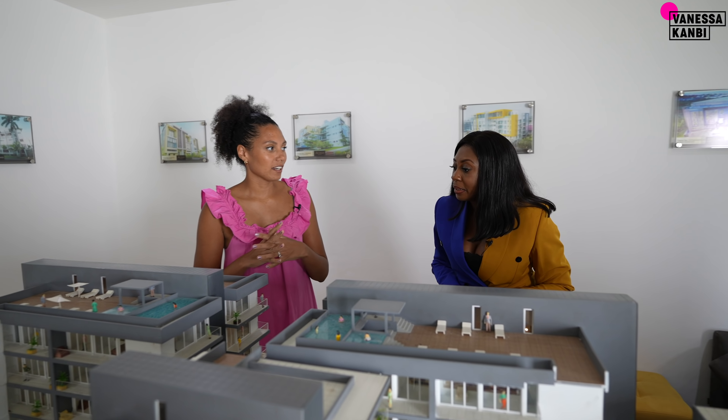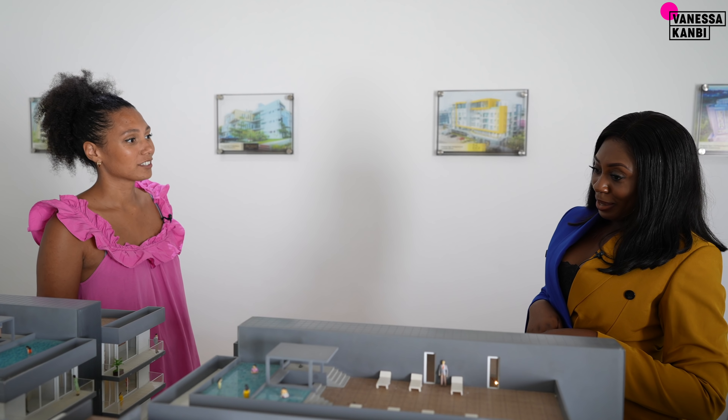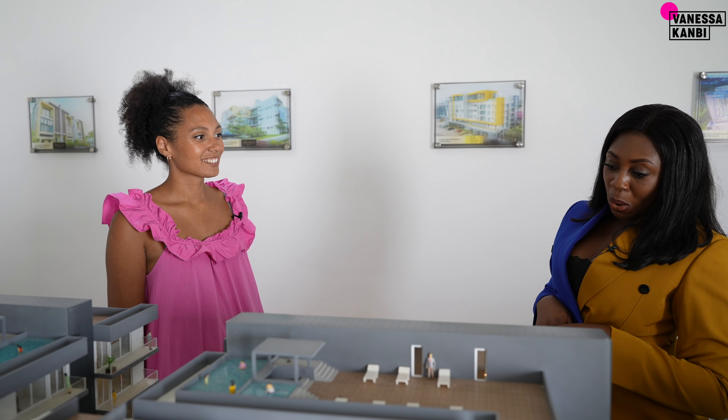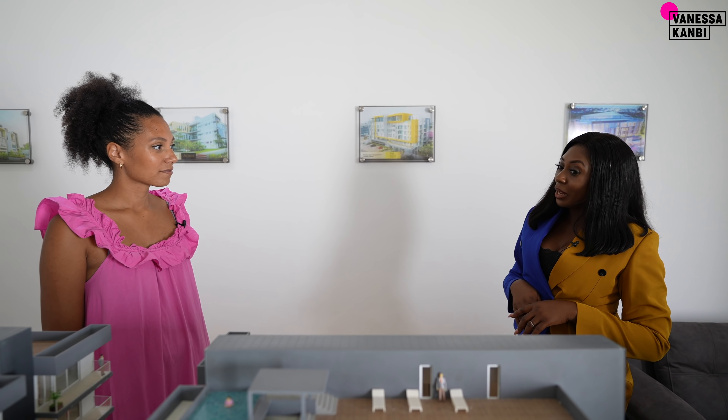Currently we're about 85% sold. We've sold out on the studios and on the three-bedroom duplexes. We do have a few one-bedroom, one-bedroom with den, two-bedroom, and three-bedroom apartments still on the market. You can get a one-bedroom from $180,000.